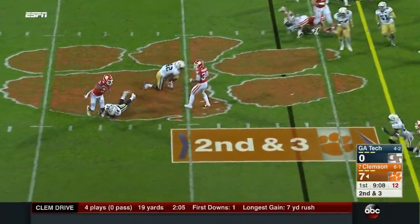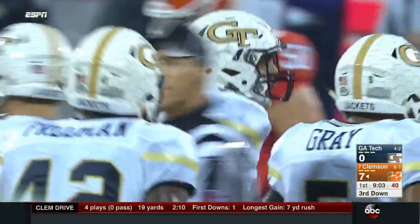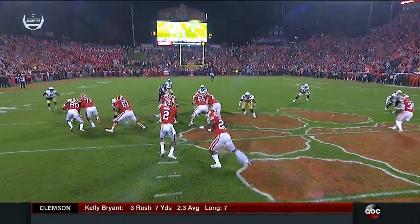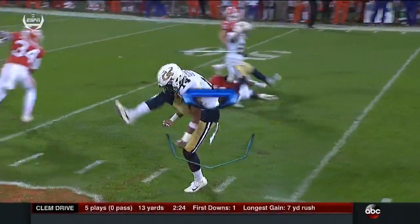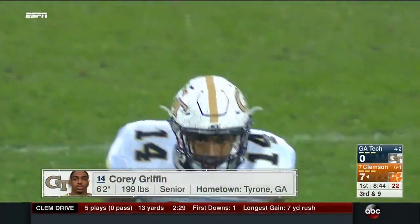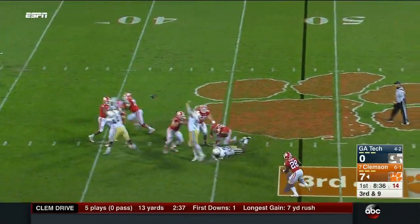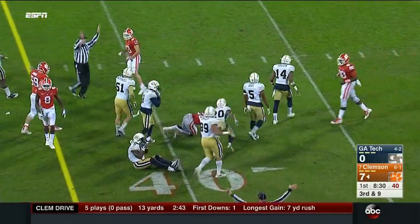Griffin is lined up wide but does a great job reading and reacting to the play, getting inside of Ray Ray McLeod before McLeod can make the block. That defense is eager to get off the field — Tigers need nine on third down. Bryant from the pocket flips it short to Feaster. Can he make that miss? Yes — hammers ahead, first down inside the 40. Georgia Tech, if they're going to compete tonight, has got to get Clemson off the field on third down.